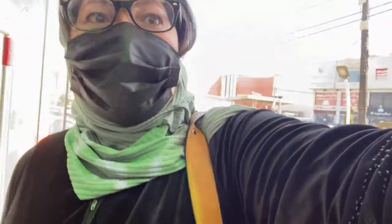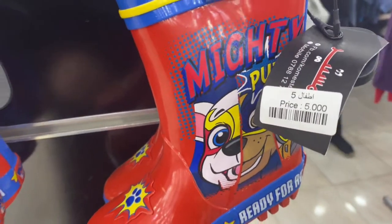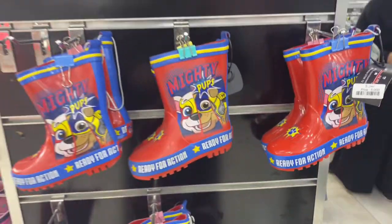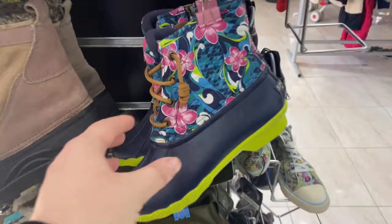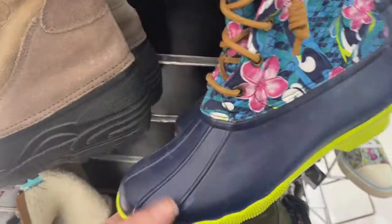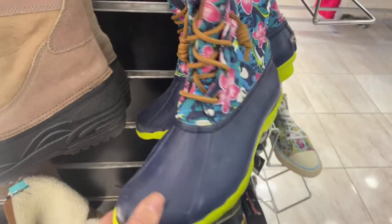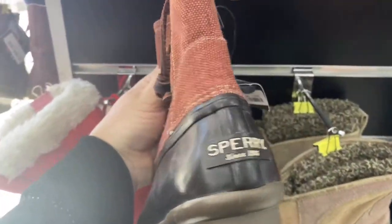Hey guys, my name is Katherine and I love thrifting. Today I'm gonna take you to one of my favorite thrift shops. It's located in the Middle Eastern country of Jordan, in the city of Irbid — right outside of Amman, about an hour away. They have so many cool things, especially boots: lots of Sperry, lots of Sorrel, and stuff along those lines.